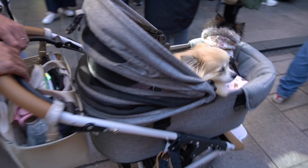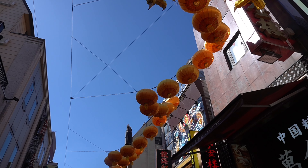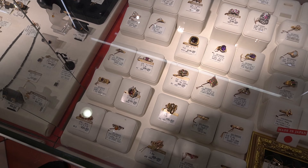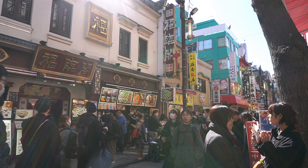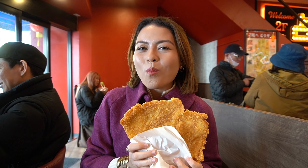We went on a Saturday, so it was no surprise that there were a lot of people, but nothing that you can't manage. The weather was also pretty good, which is why you get a lot of people meandering and trying out street food all throughout that big district.